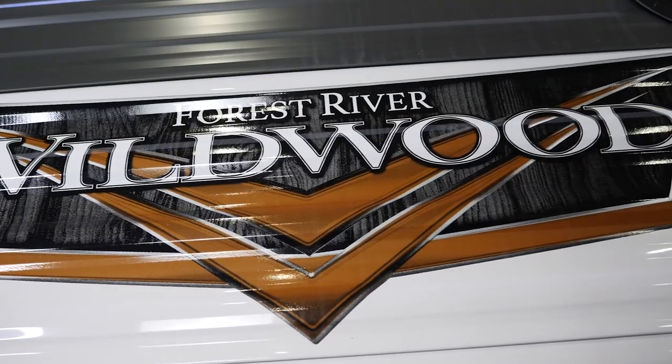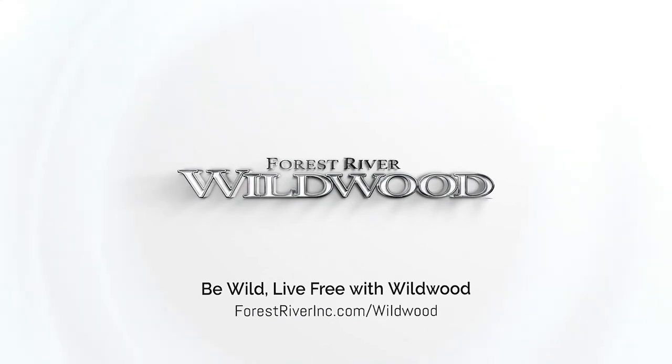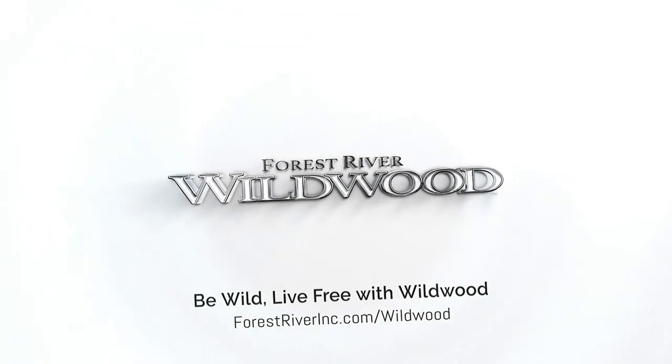Hey guys, thanks for watching. If you want any more information on this or any other part of our brand, please visit our website at forestriverinc.com. Thanks again for watching.